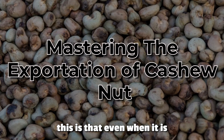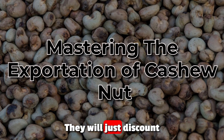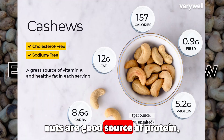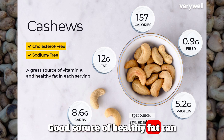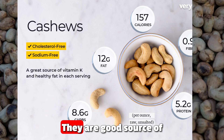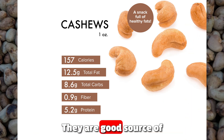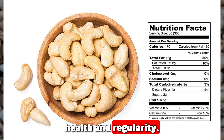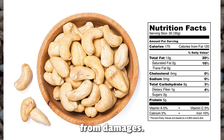Even when the nut count is higher than the standard, buyers will still buy — you will just discount the price, and you must be conscious of that. Cashew nuts are a good source of protein, important for building and repairing tissues. They are a good source of healthy fat that can help lower cholesterol levels, and good sources of essential minerals like magnesium, copper, and manganese, dietary fiber for gut health, and antioxidants that protect cells from damage.